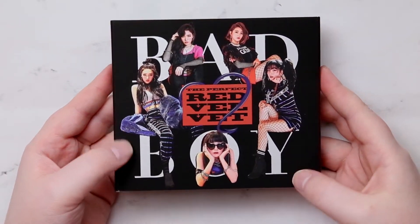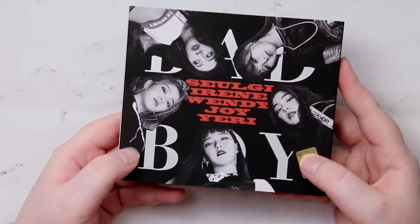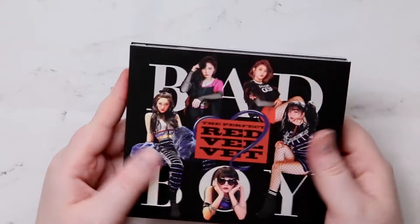It's pretty much the same size as their other albums have been. I think this is kind of weird — it's between almost like a matte and velvety kind of feel.